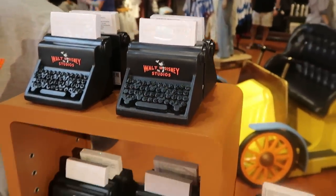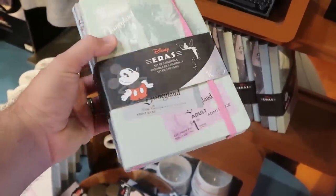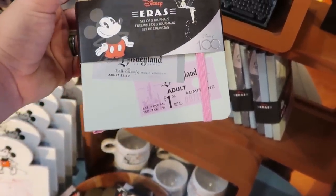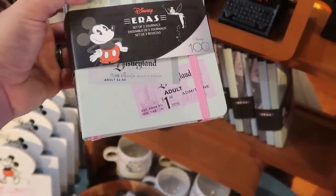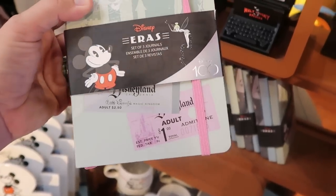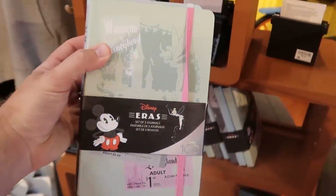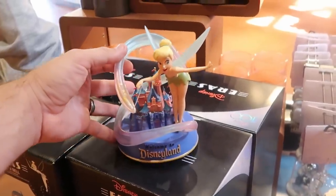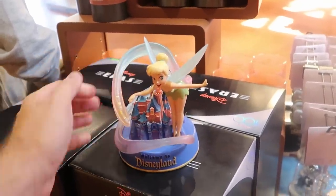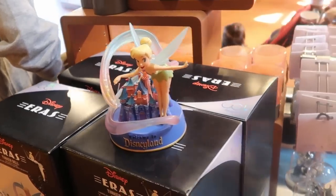Right underneath is a set of three different Disney 100 journals — amazing. You can see a Disneyland ticket that says 'Admit One, a dollar total,' and another for $2.50 with Walt Disney's signature. $29.99 for those. Also check out this awesome statue — it says 'Welcome to Disneyland,' has Tinker Bell on it, and it's Disney 100. That is amazing. I love that.